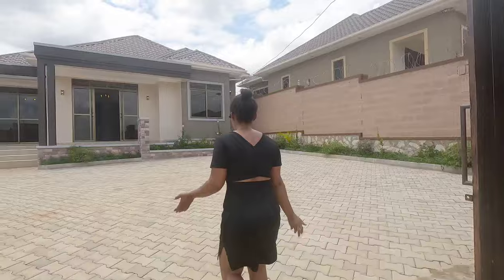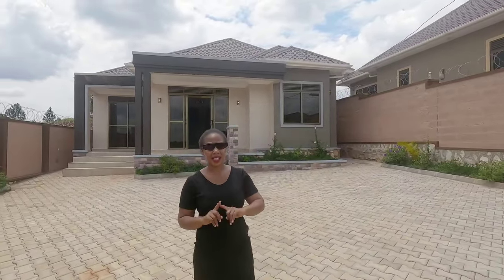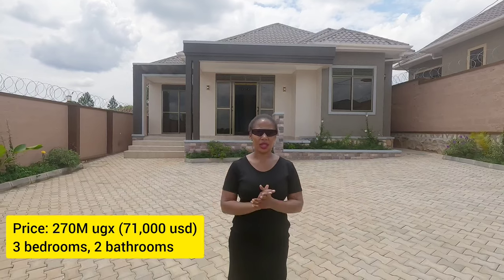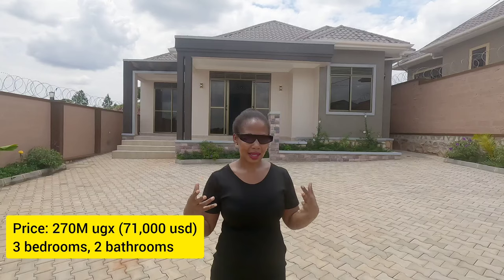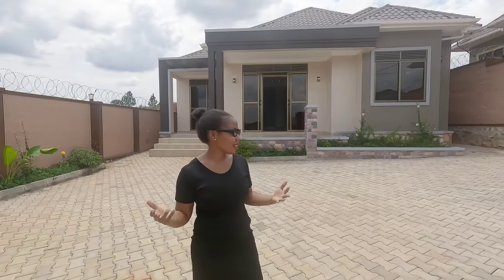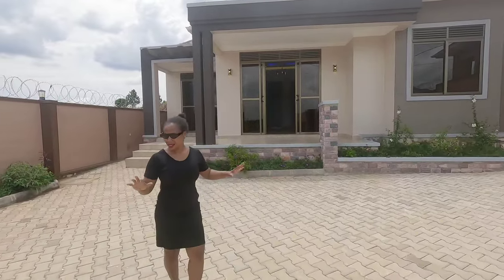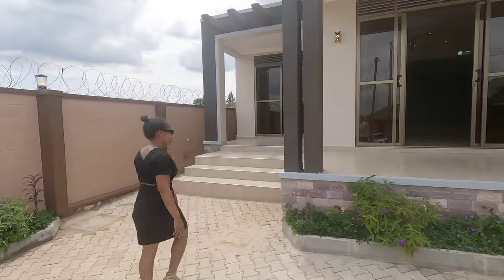So let's enter and look at the house. Here is the lovely parking lot — you're welcome. The asking price is 270 million Uganda Shillings, that's about 66,000 US dollars at today's rate. The house looks very smart and very neat; first impression is really good. The compound parking lot could fit up to about seven cars.